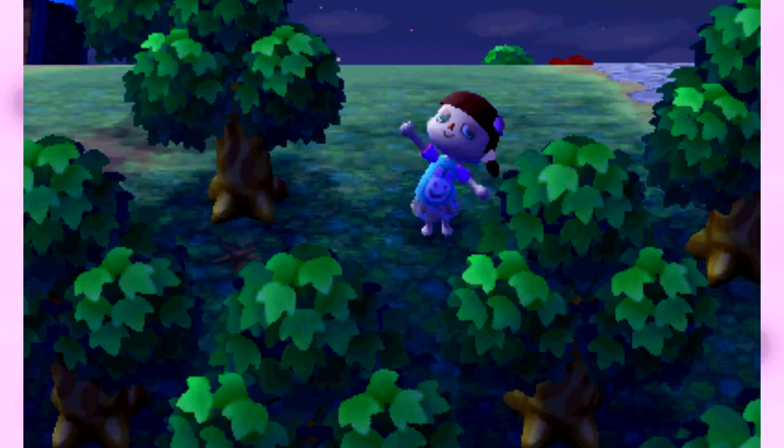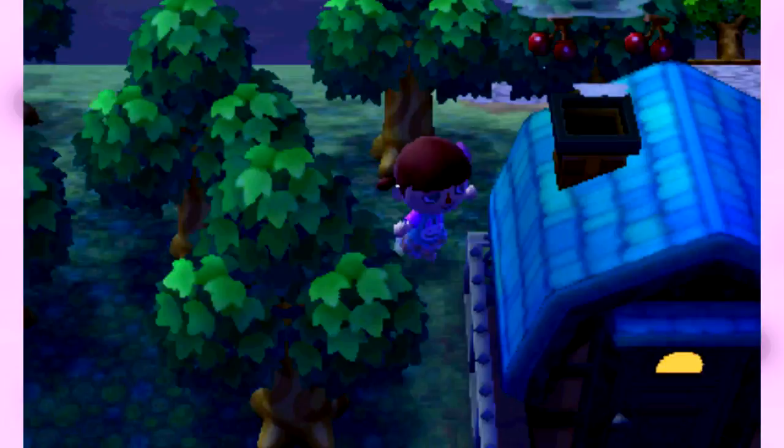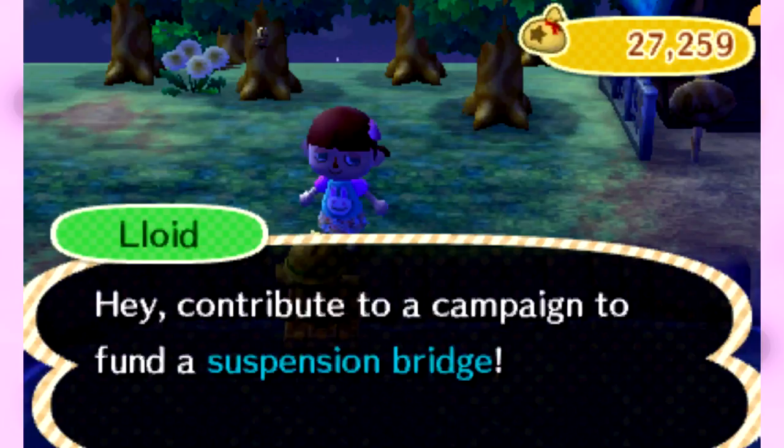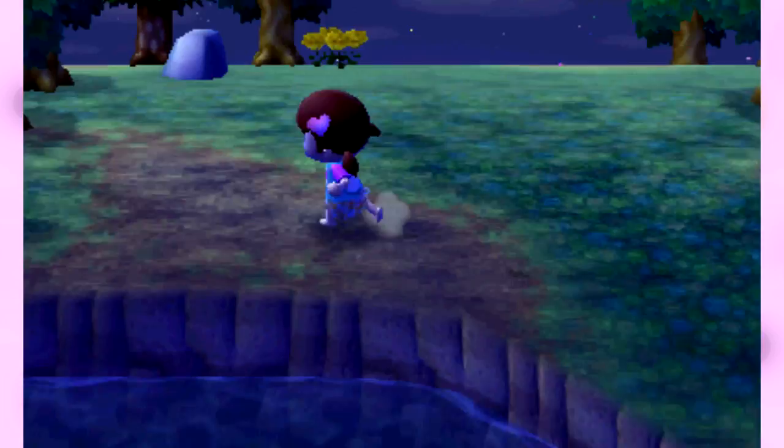I'm going to dig up this fossil. Anyway, I was going to see how much has been donated so far. Somebody donated 357 bells. I'm not going to do anything this time — I'll probably just pay off the whole thing later, so I'm not going to worry about it right this second.